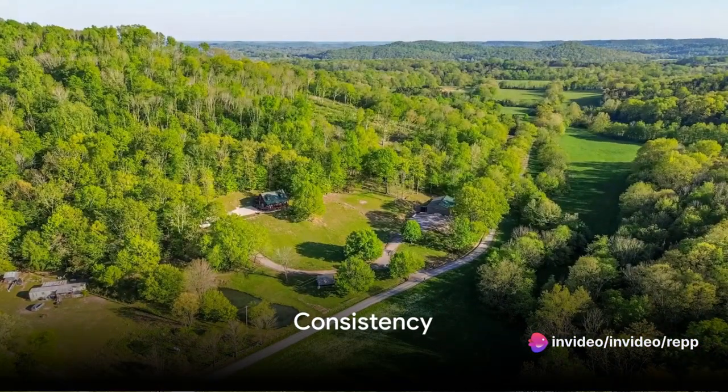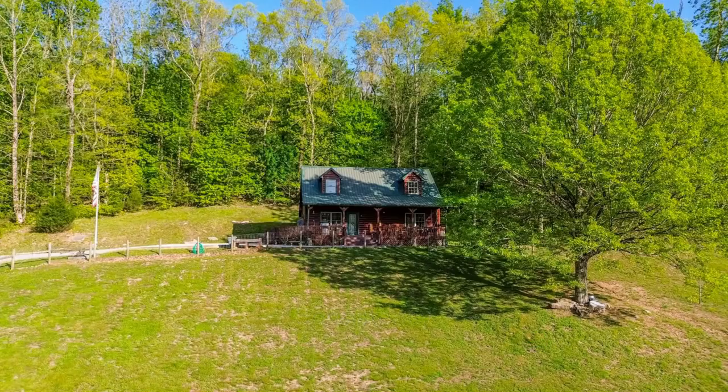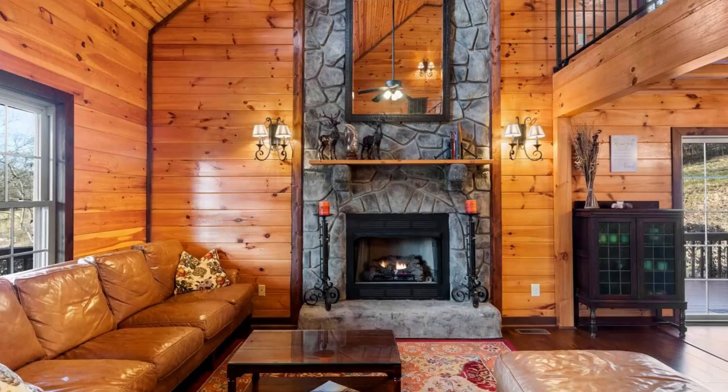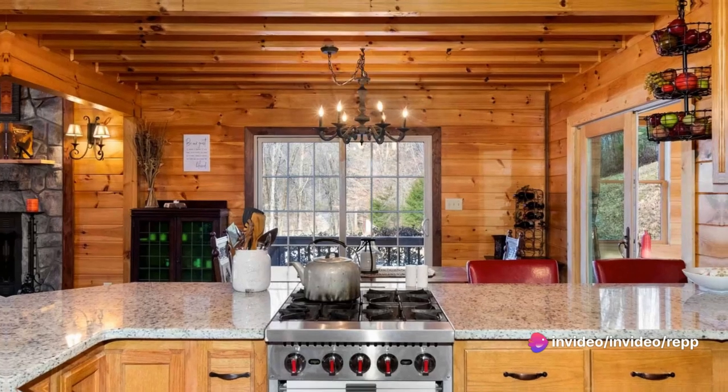Consistency. Digital repairs and virtual staging ensure that each listing is presented consistently in marketing materials. This helps build a professional brand image and increases the overall quality of your real estate portfolio.